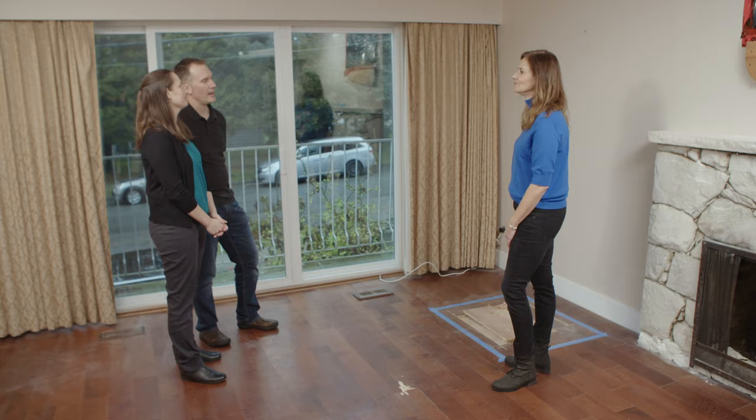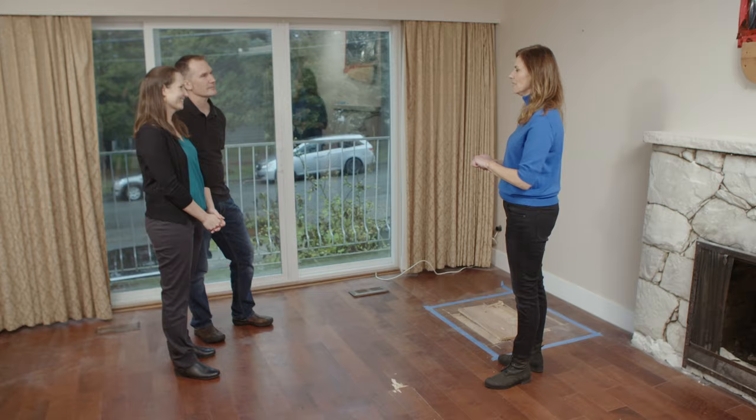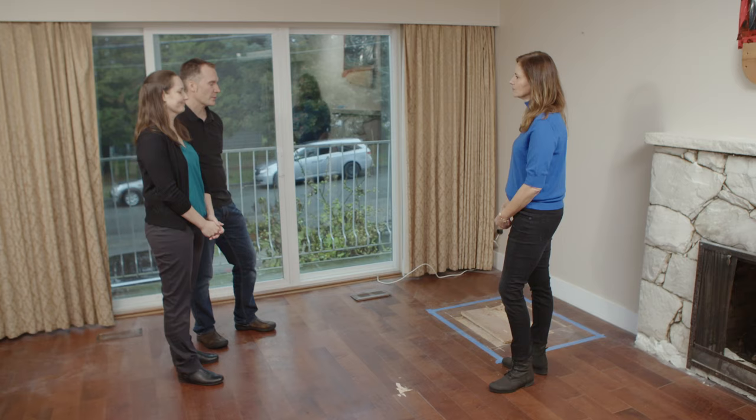Homeowners Tim and Allison are looking to make the home more suitable for them and their growing boys. They wanted a family-friendly home to raise their kids in. Once they came around to doing a full renovation, there were two guiding principles: having an extremely durable, low-maintenance building — so on the exterior, hardy plank siding, metal roof, all that sort of thing.